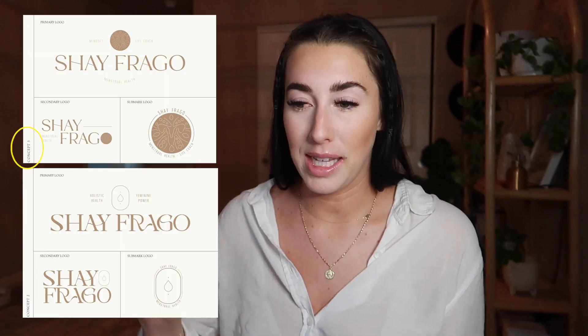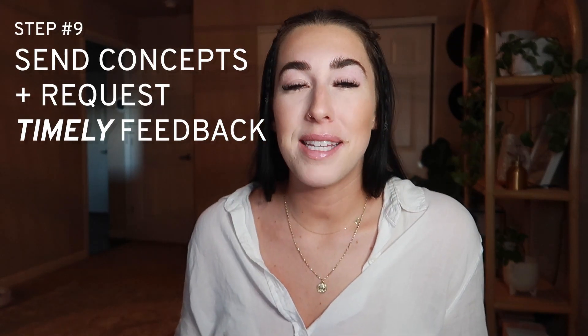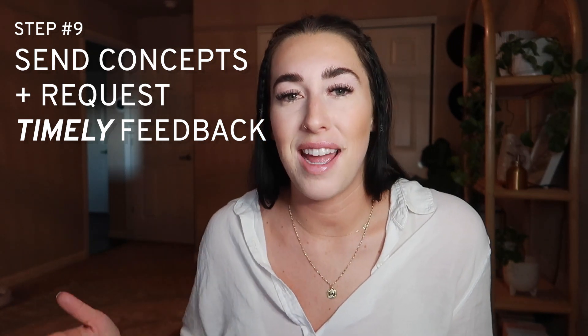One really important thing I've learned over time is to make sure you're labeling each concept so the client knows how to refer to the ones they like. You want to make sure that process is really easy for them — I've definitely had issues in the beginning where there was miscommunication and I was editing the wrong logo. You don't want to waste time. Once I send over the concepts, I like to give my clients a timeline to respond so we can stay on track and I can implement those edits while it's still fresh in my head.